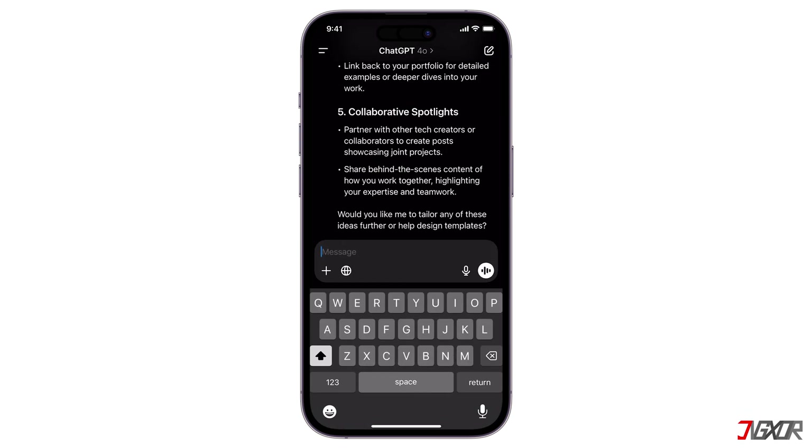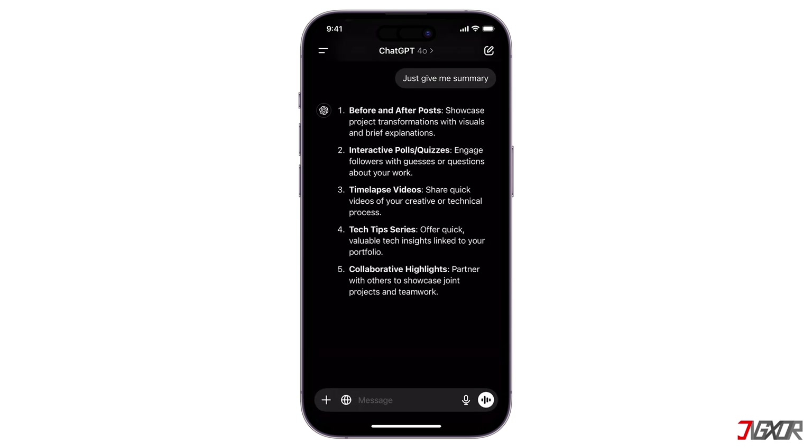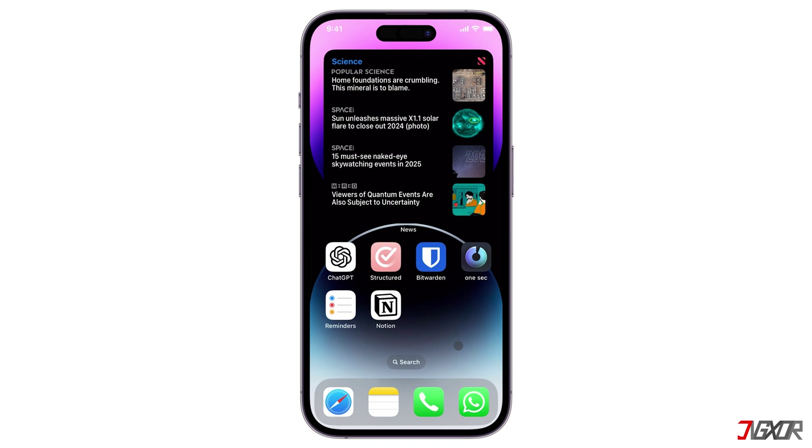It can also provide explanations, summarize complex topics, and offer tutoring on various subjects. But my favorite thing, which many people don't know, is that you can integrate it into Siri. This is a kind of Apple Intelligence for people who don't want to pay for the newest iPhone.